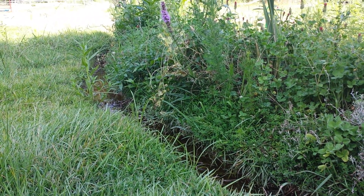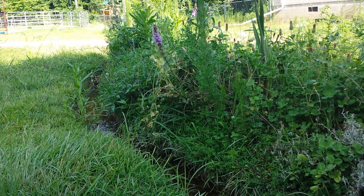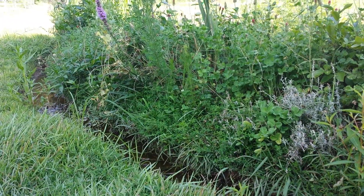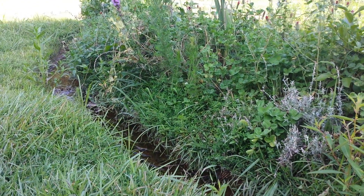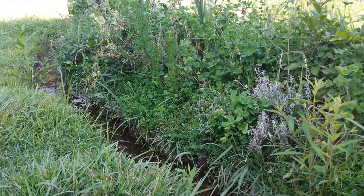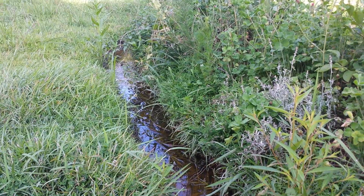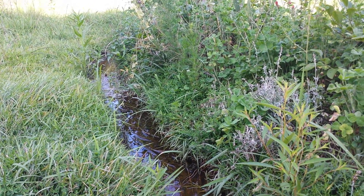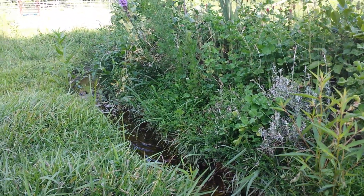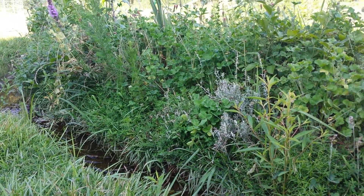Hey everybody, we're just out here messing with some of our water systems and Jennifer noticed something here in this swale. Not everybody knows what a swale is, but generally speaking it's here to capture water in what is essentially a ditch, so that water can soak into the soil rather than running off down into a creek. We can soak it into the soil so plants can make better use of it.